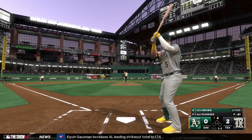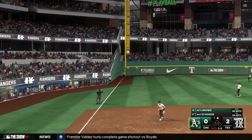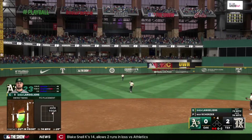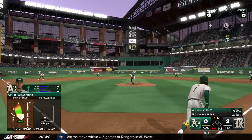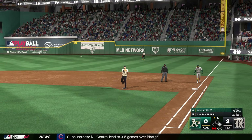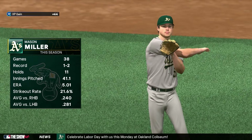Top of the fourth: Seth Brown pops up a slider into left — just missed it, kind of the theme of this offense. Langleyers tries to pull a fastball but it hangs up long enough to be caught by Smith. Quick two down. Ruiz hits one up the middle; Seager fields it but Ruiz is just too fast and legs out an infield single. Logan Davidson had a hit in his first at-bat but swings through a slurve, and Scherzer has four strong innings.